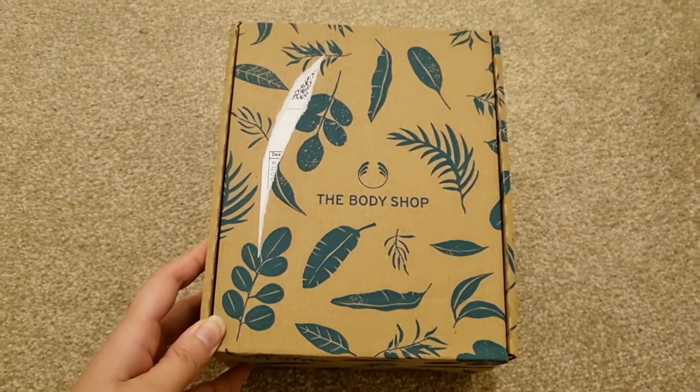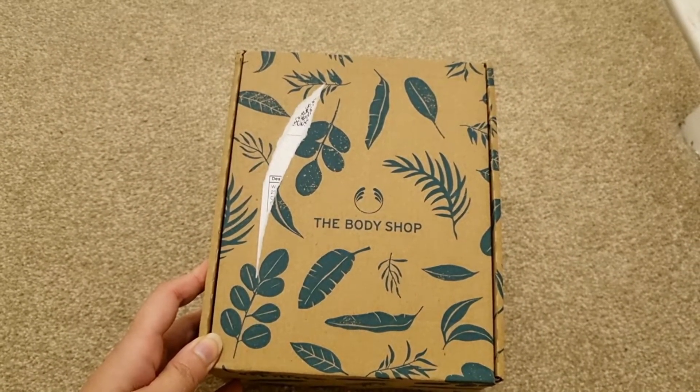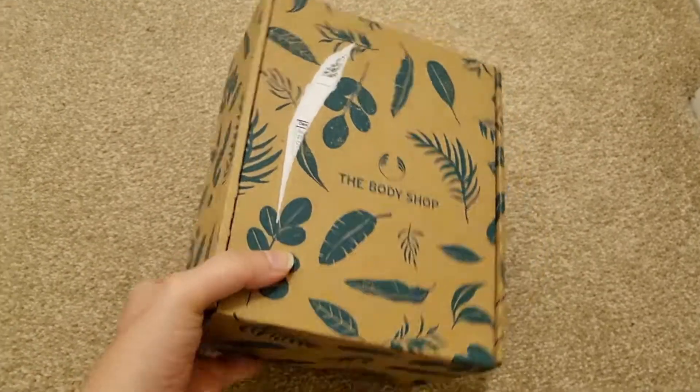Hello everyone! How are you? Today I am going to unbox the Body Shop ginger shampoo.